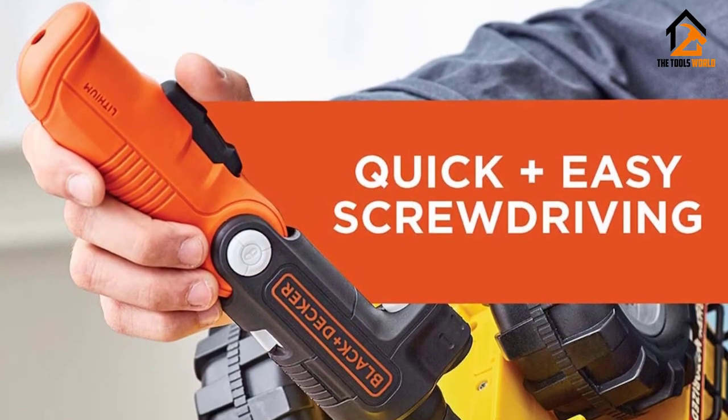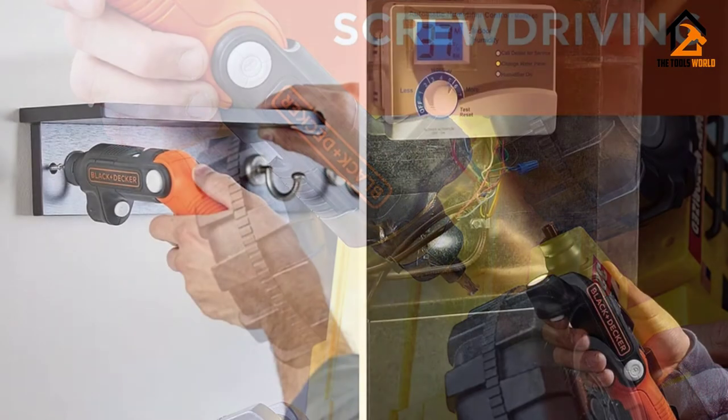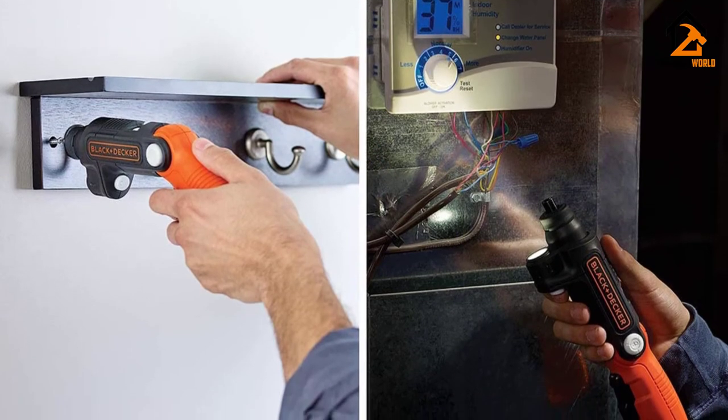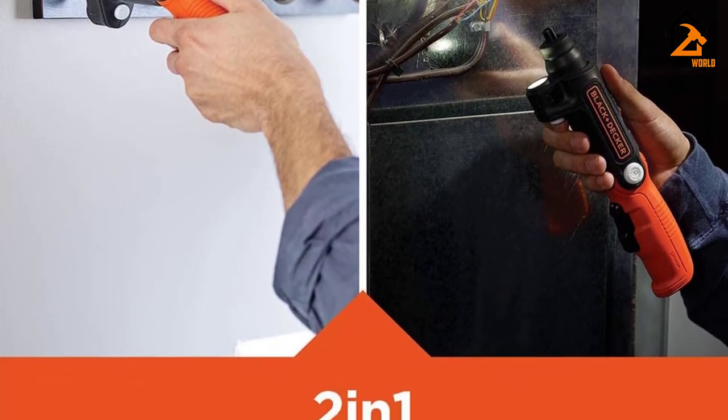The Black+Decker BDCSFL20C Cordless Screwdriver is an excellent choice because of the number of positions it can flex itself into, enabling jobs to be undertaken no matter what awkward angles they may be at.